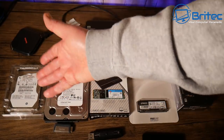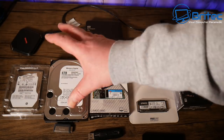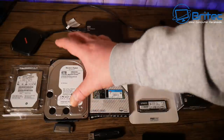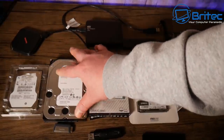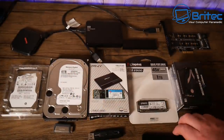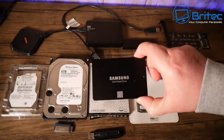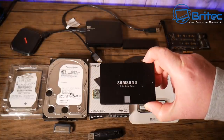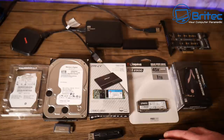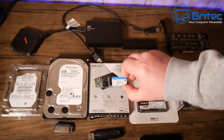That covers the two and a half inch drives for laptops and small devices. You also have three and a half inch drives for NAS, desktops, and storage. They are still very slow but you get a massive amount of storage — up to 12 terabytes per drive. Compared to a solid state drive, four terabytes will cost you around 400 pounds, which is quite a lot of money.